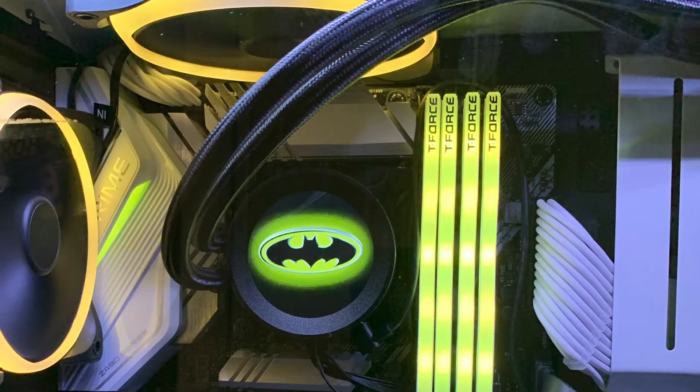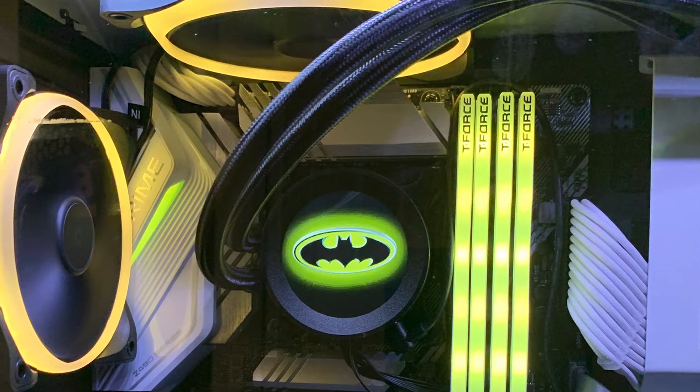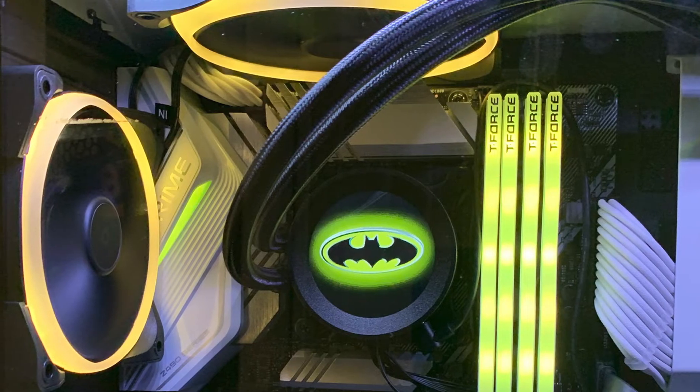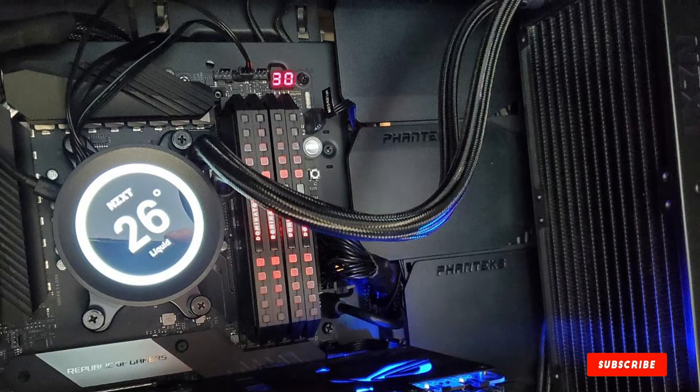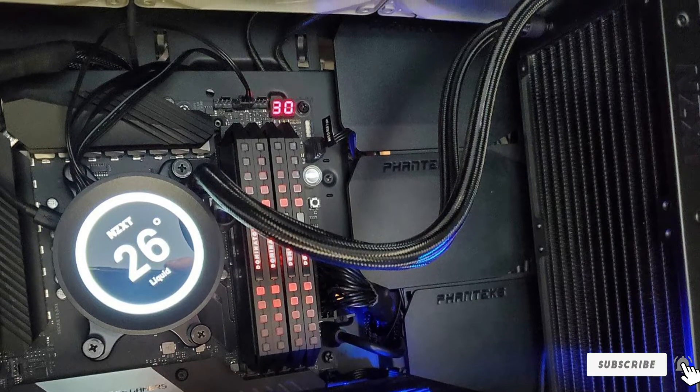From Intel to AMD, the NZXT Kraken M22 is compatible with both platforms. Its CAM software allows you to monitor and customize all sophisticated operations like fan speed, pump power, and CPU temperature with ease.